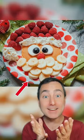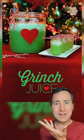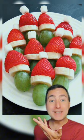It's Santa, and his beard is bananas! Grinch juice? What is this made out of? Each of the grapes has a strawberry Santa hat!